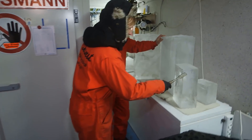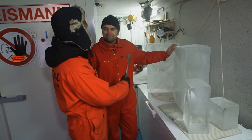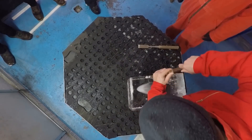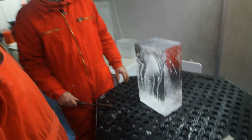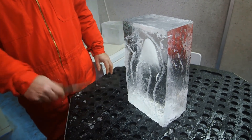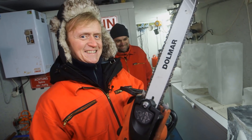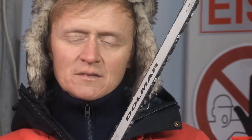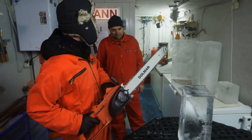Dass du da erstmal einen Pinguin oder so machst, dann geht es dir nicht gut. Natürlich, das ist einfach. Mach mal vor. Zeig mir mal hier so vor. Damit das schneller geht, kannst du jetzt die Kettensäge nehmen und sägst einfach alles rundherum weg. Ernsthaft? Kann ich machen, ja? Ja. Okay, dann schneide ich jetzt mal einen Pinguin raus, was? Klar.